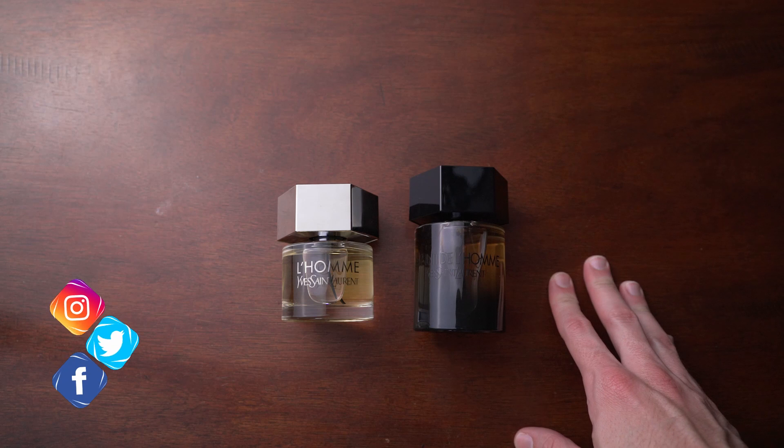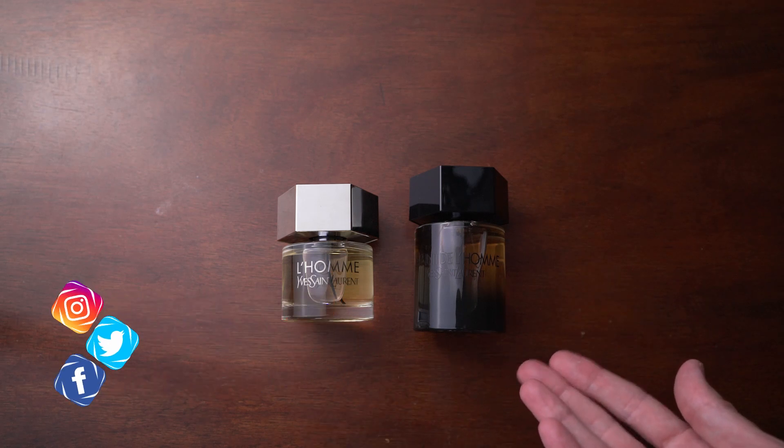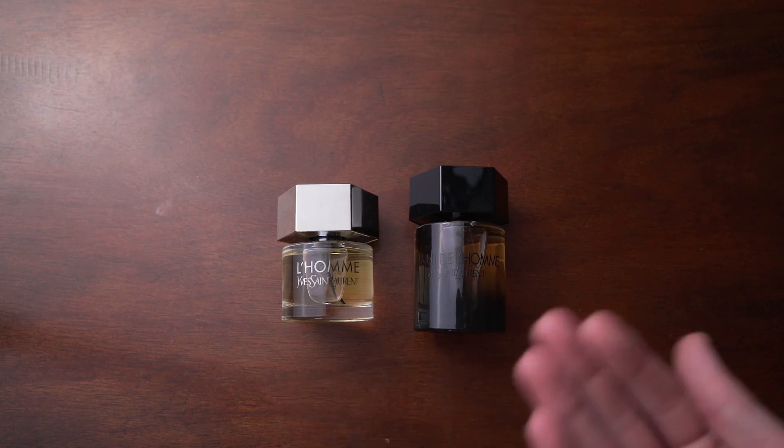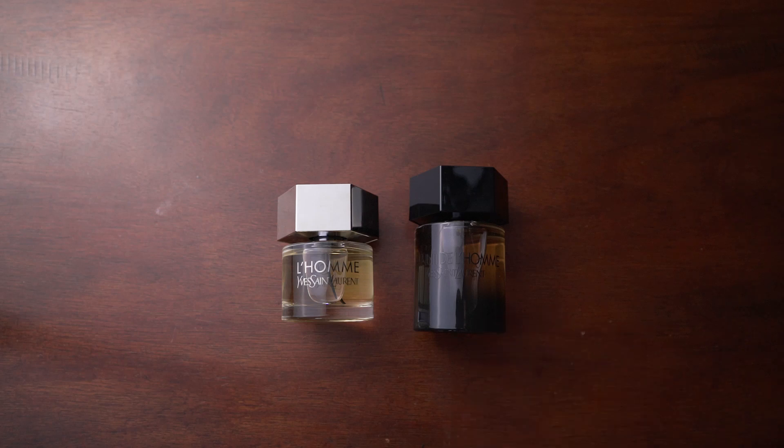What's up everybody, David here with Fragrance Bros bringing you a video talking about an easy collection of fragrances. I wanted to start a new series of videos that brings two fragrances from a particular house and shows you how you can make an easy collection from the same house.